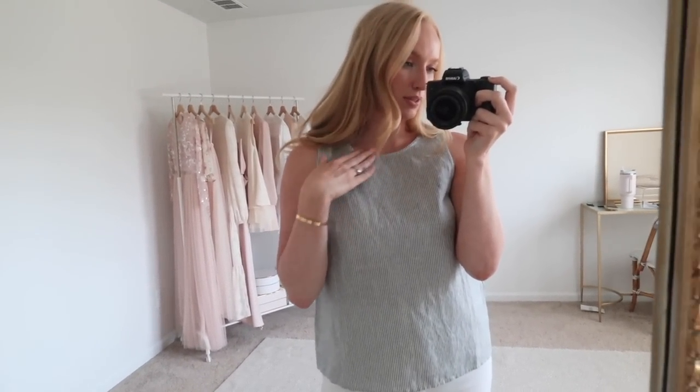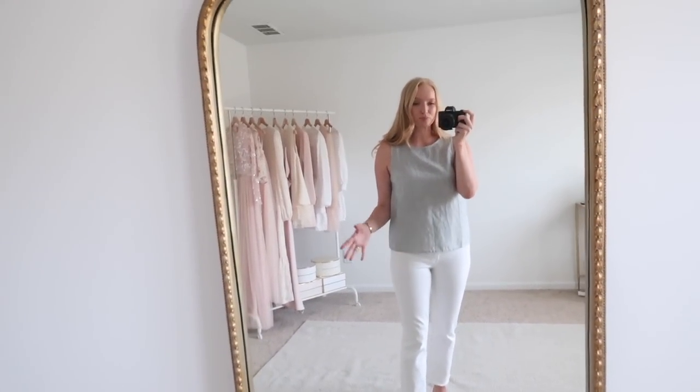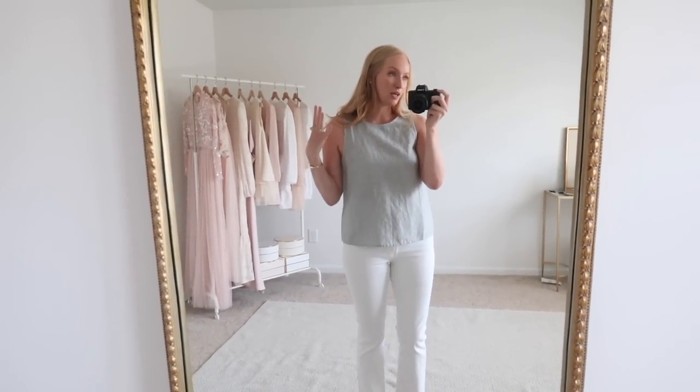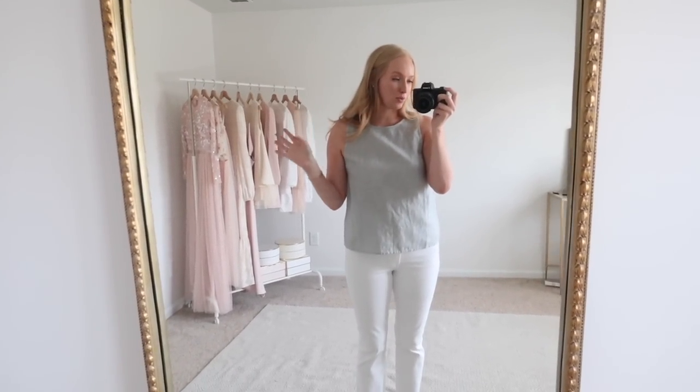Next up is this linen striped tank. I really like the colors — it's more of a chambray and just such a classic print. It has three brown tortoise buttons in the back that look really nice if you put your hair up. I didn't have to undo them to get it on easily, with no makeup transfer either. I'm wearing a size small and I paired it with my favorite cropped frayed white jeans and the same sandals. I may actually stay in this outfit — we have a lot of birthdays to celebrate this weekend and I'll probably add a sheer red lip and throw my hair up in a claw clip.